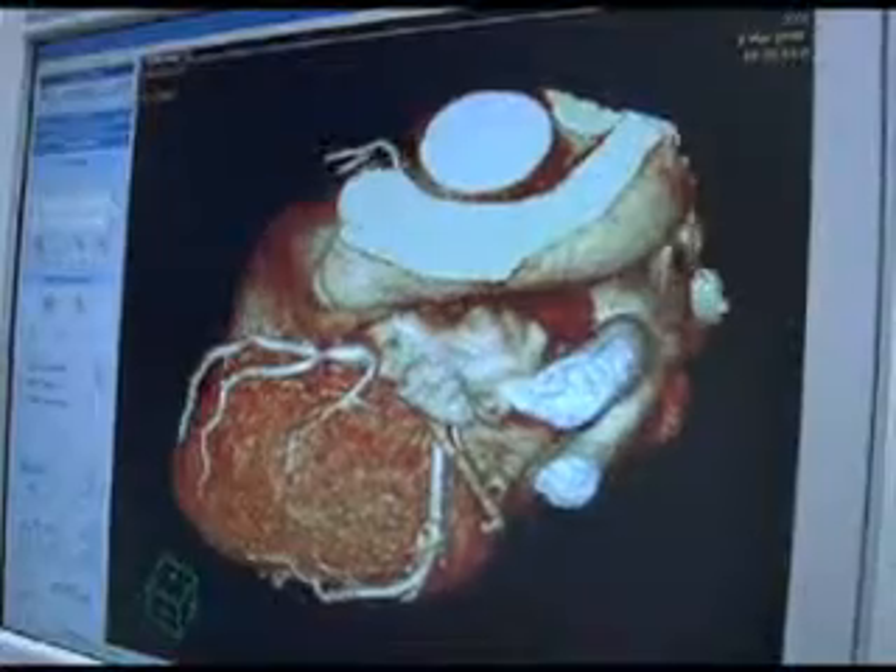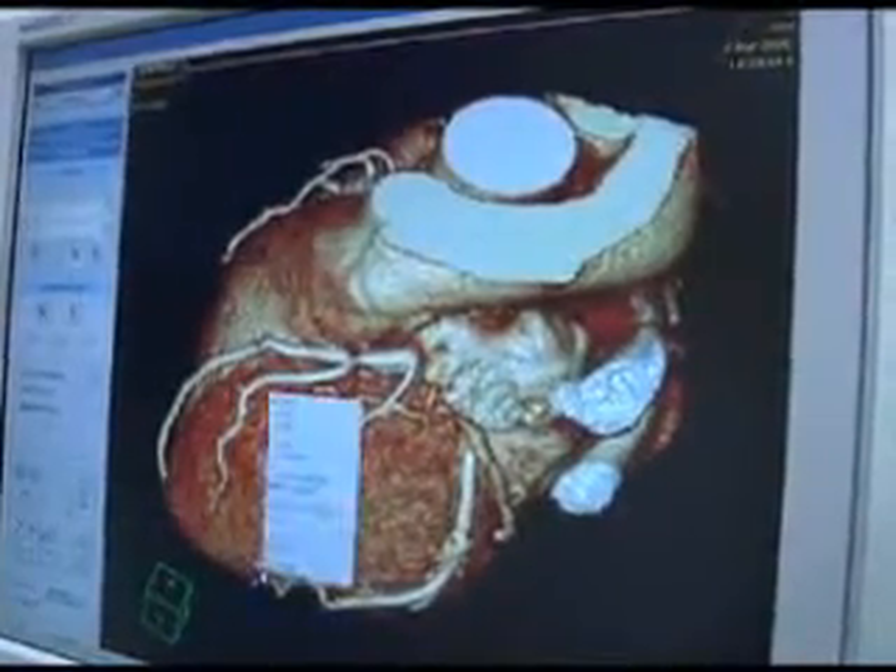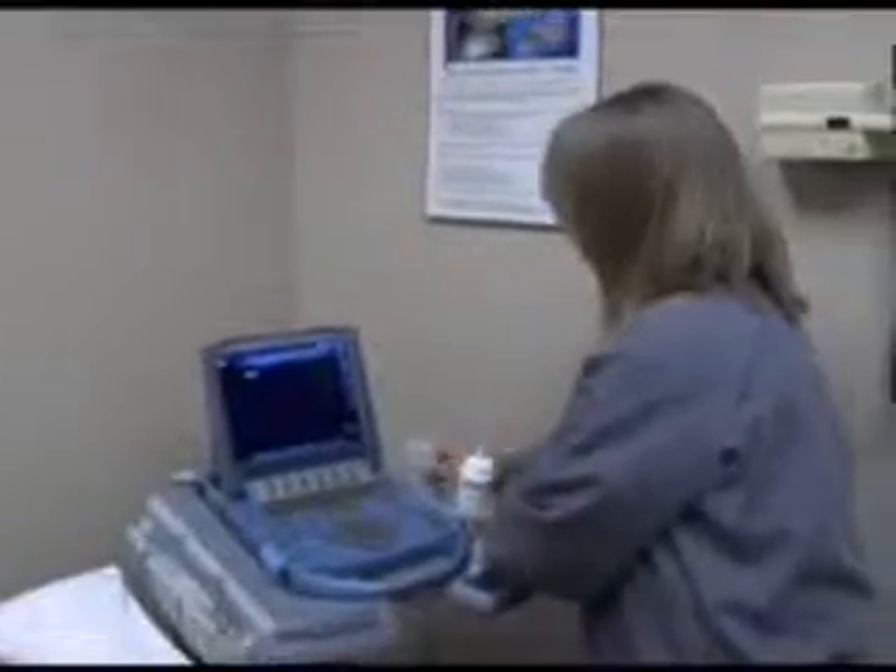The benefit of having these types of tests is really that in the right individual we can identify early markers of coronary heart disease or plaque buildup in the heart arteries, or early markers of plaque buildup in the carotid arteries, that would change how we treat that individual.